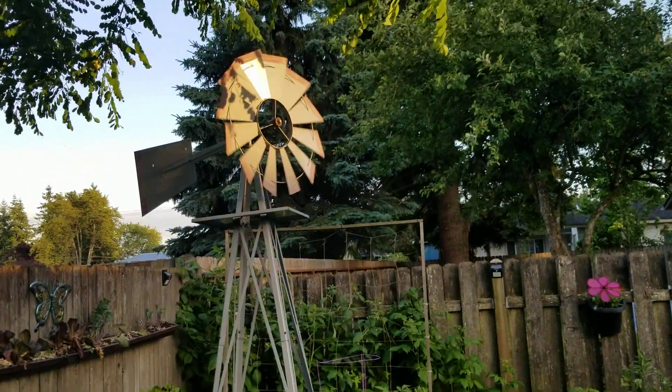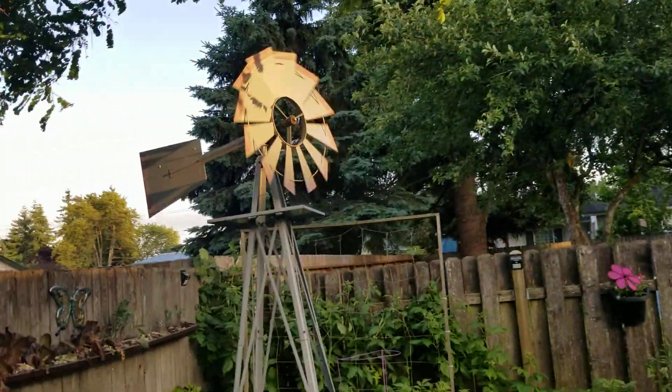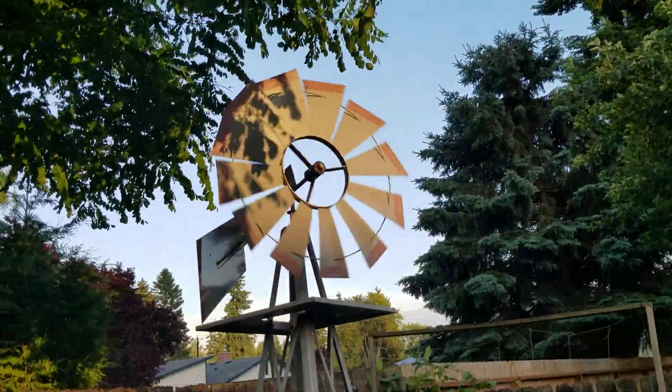It's really windy out right now and I had to come out here because the sun is setting and it's hitting the windmill. You probably can't tell in the video how fast this is actually going.